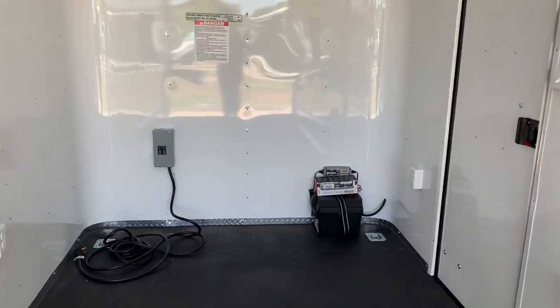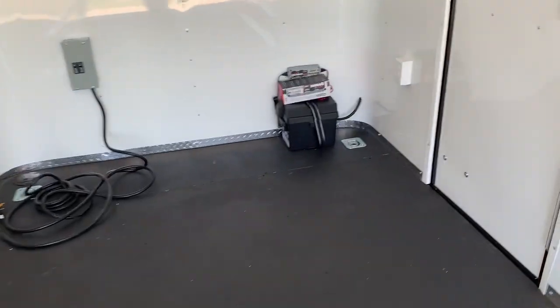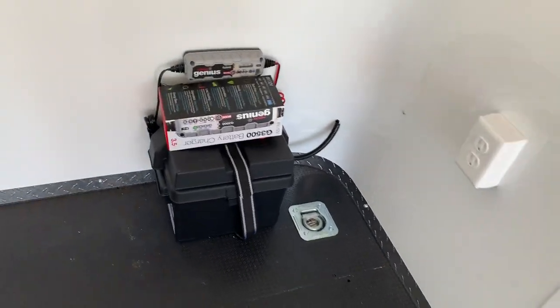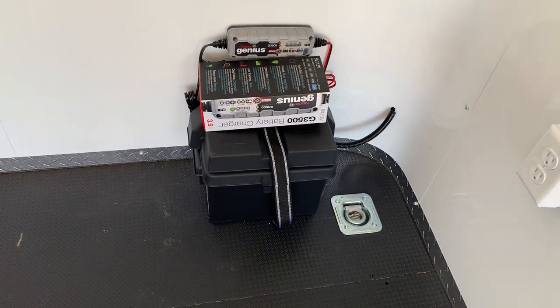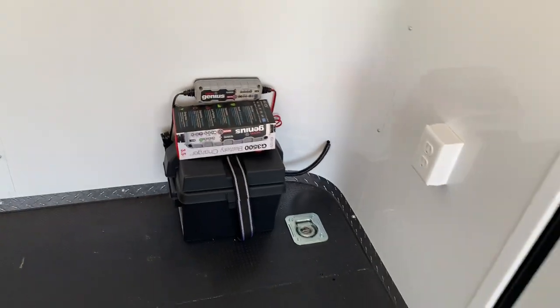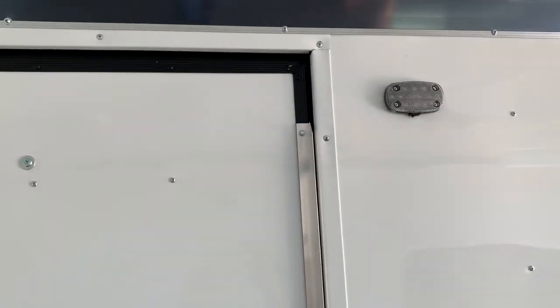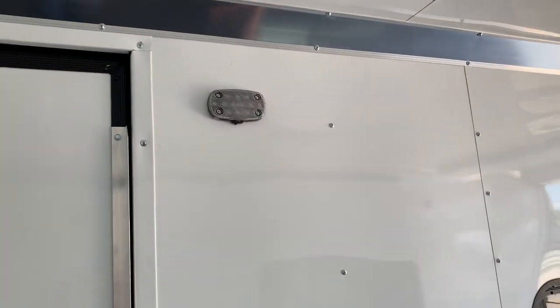Let's talk about power sources, because we've got a couple of options in here which really makes the trailer user friendly. We do have a battery with a battery box and a battery charger. This battery is a great feature because it's going to run those exterior lights as well as your four LED interior puck lights — two on each side — so you no longer have to be plugged into a vehicle or a generator to get light on the interior and exterior of your trailer.